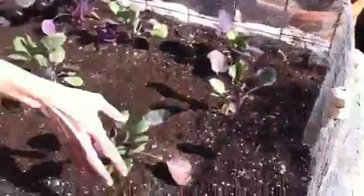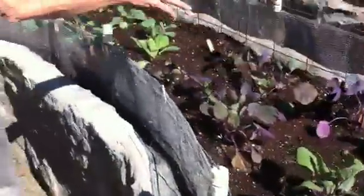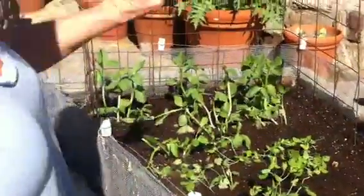Those are the artichokes over there, and these are going to be the brussels sprouts which should be ready by Thanksgiving. And here we have sugar snap peas and green beans that will grow up the vine there.